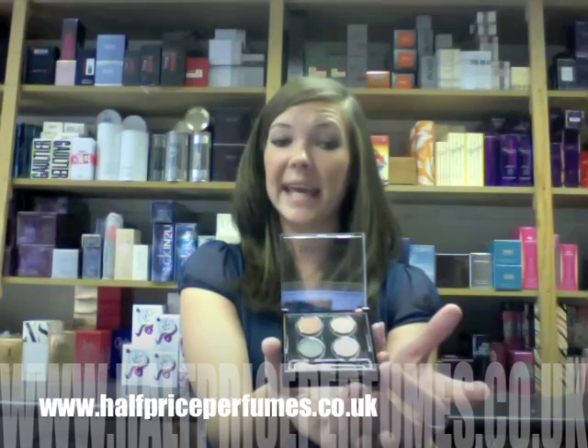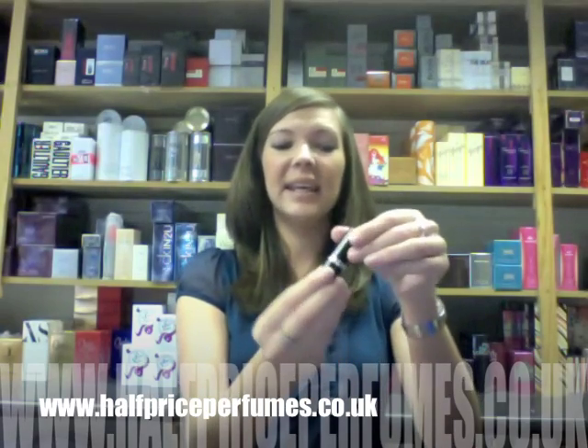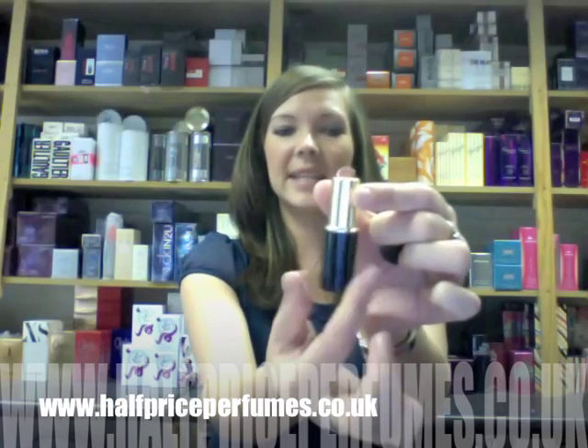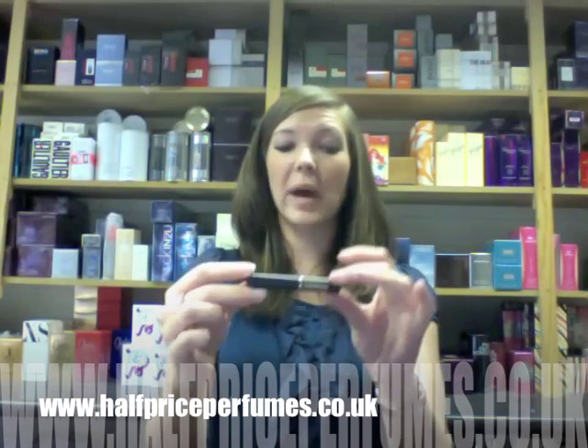There's also an applicator here so it's easy to use. To complement those colours, we have a full-size lipstick in the rose crystal colour — nice and full size, very moisturising for smoother and fuller lips. And for the eyes we also have the high definition black mascara.